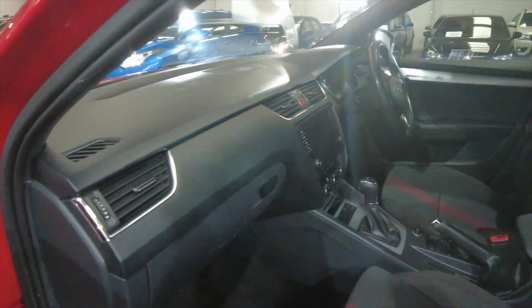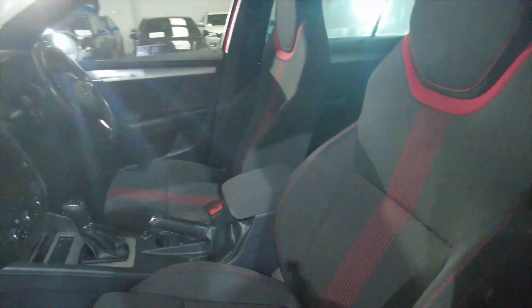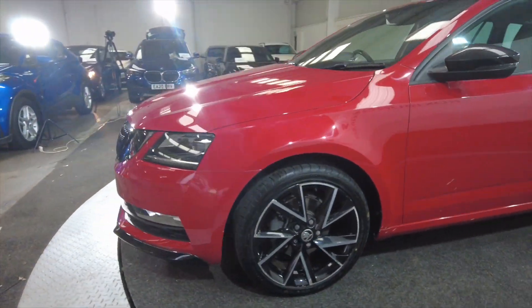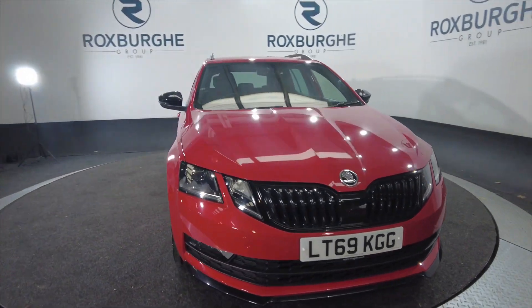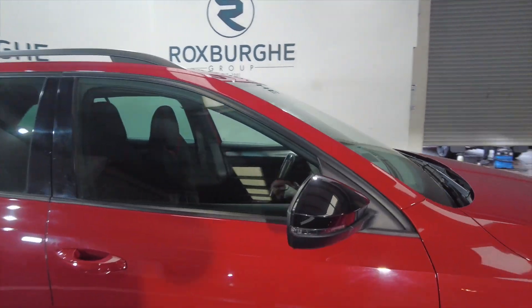Plenty of space in the front there, plenty of leg room and head room. Really nice, comfortable sports-styled seats, with red stitching as well to match the colour of the car. Skoda is owned by VW Group, so you've got their build quality and reliability — much, much better cars than the Skodas of old.